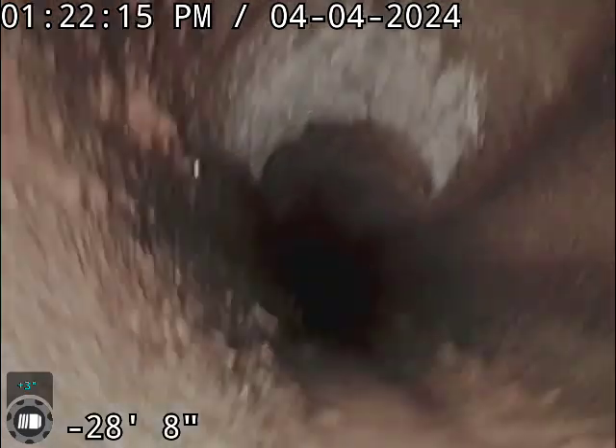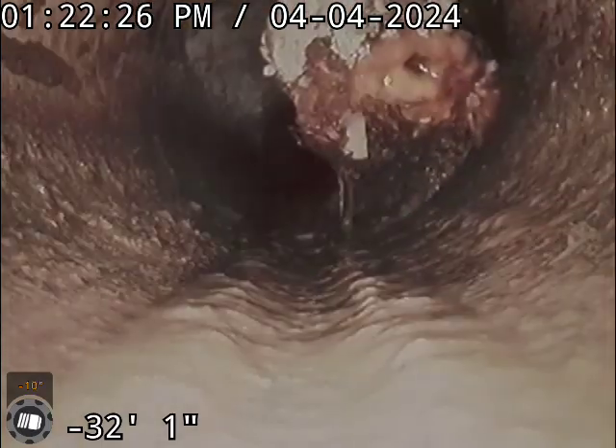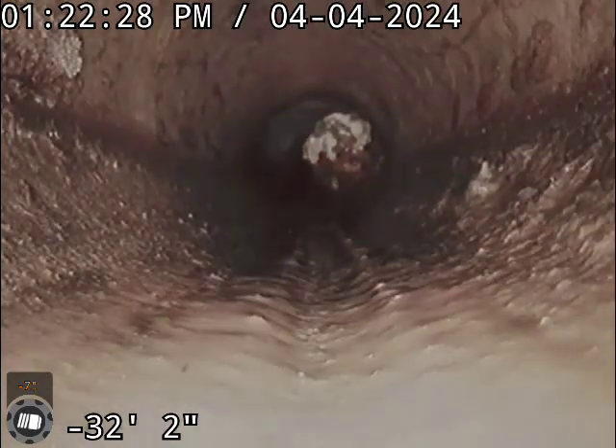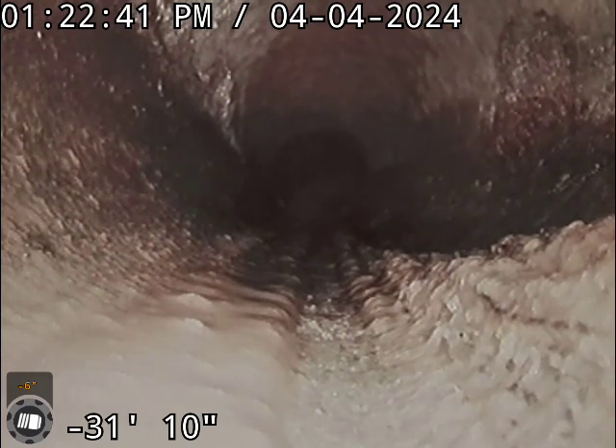The majority of this line would give another 10 to 20 years life span, but this spot right here is a big root ball. So I am going to locate where that is. We are at the end of the line anyways so nothing else to see. I am going to locate this spot and then we will put together some numbers for repairing this root intrusion. Thanks for watching.